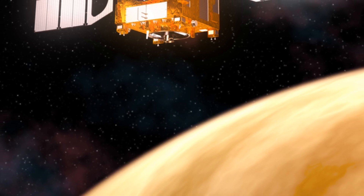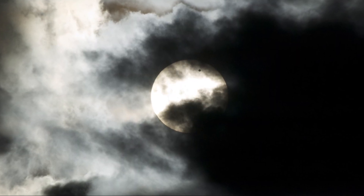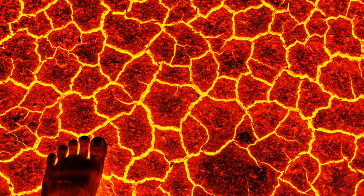But what about Venus's neighbors? Venus sits between Mercury and Earth. Mercury is small and speedy, zipping around the sun in just 88 days. Earth, on the other hand, is the perfect distance from the sun to support life. Venus is like the middle child — unique, mysterious, and full of surprises.